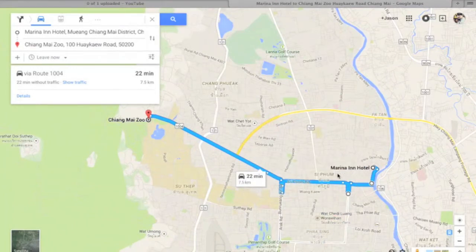Over here is the Marina Inn Hotel. This is a popular place where a lot of people stayed during the festival last year. Right along here is the main fruit market in Chiang Mai — probably the biggest fruit market. The Hmong Mai market is right along here, along the river in this area.